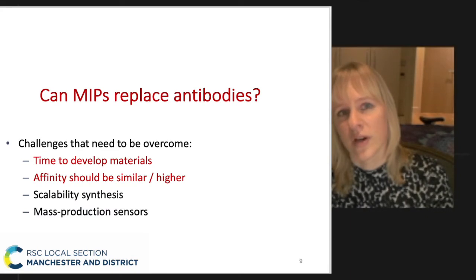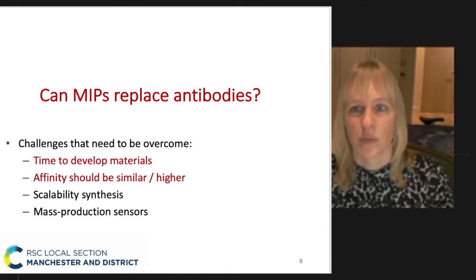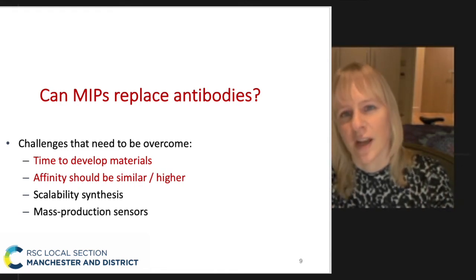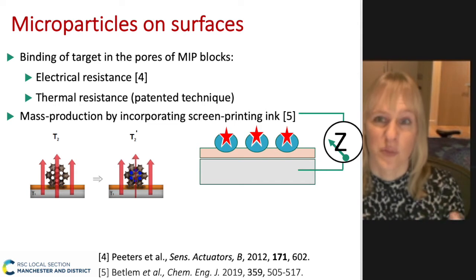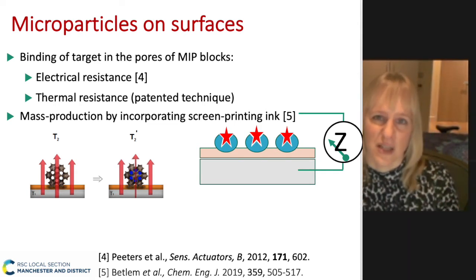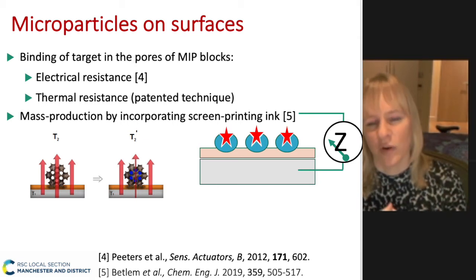What we're really looking for is to produce polymers that have similar affinities to antibodies but with additional advantages in terms of low cost, more robust nature, mass production capability, and not using animals. When I started working with this during my PhD, I was working on microparticles deposited onto surfaces. Binding increases the impedance — the Z — meaning it increases the electrical resistance. By monitoring the electrical resistance, we can actually determine how much of the target is present.